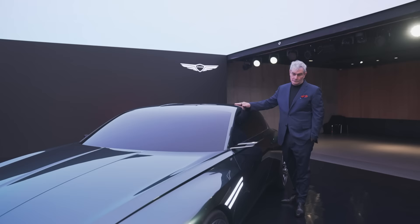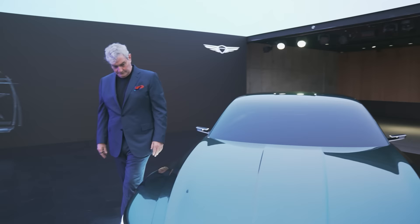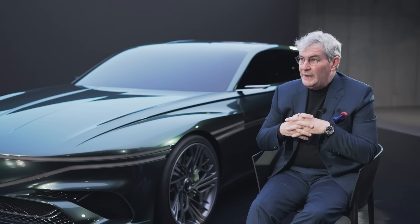As we were doing this vehicle, going beyond the great proportions, the athletic silhouette, the sloping roof, and the elements that we normally use in Genesis — like the parabolic line, the dash-to-axle for the proportions, and the long bonnet.